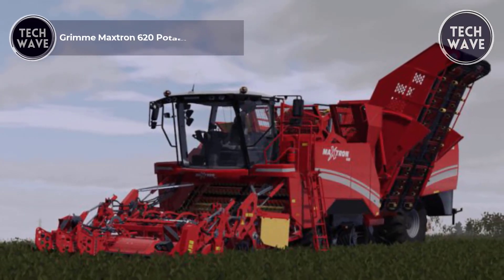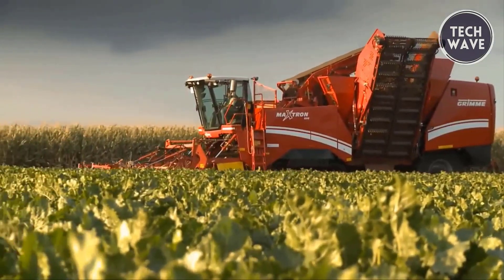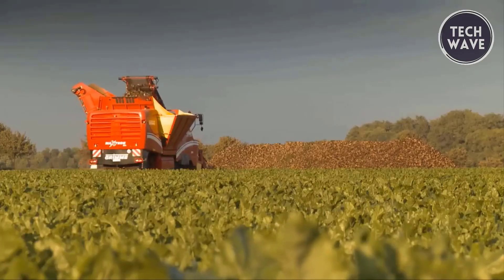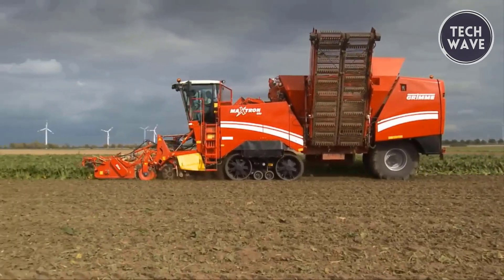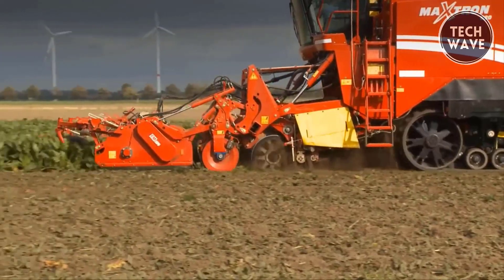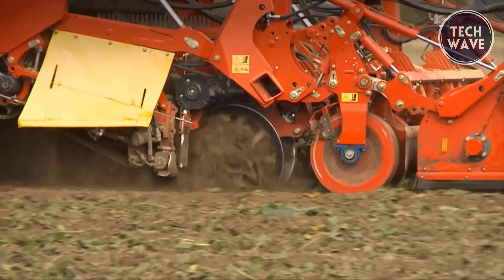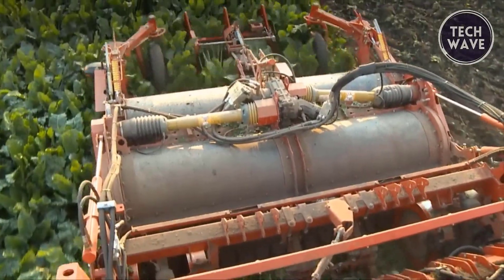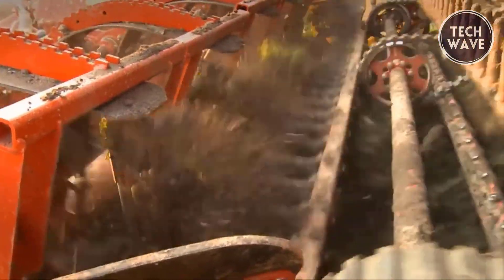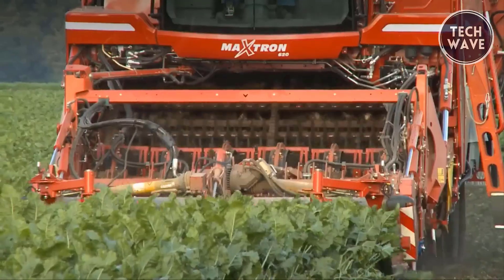The Grimme Maxtron 620 Potato Harvester stands out as a top performer in the field, designed to maximize efficiency and yield. With a robust 22-ton bunker, this six-row harvester ensures high-capacity operation and effective harvesting. Grimme's extensive 70 years of experience is evident in the Maxtron 620, which excels in soil protection and gentle handling of potatoes. It features advanced defoliating systems including the new topper generation and the inline system, enhancing topping precision and reducing losses.